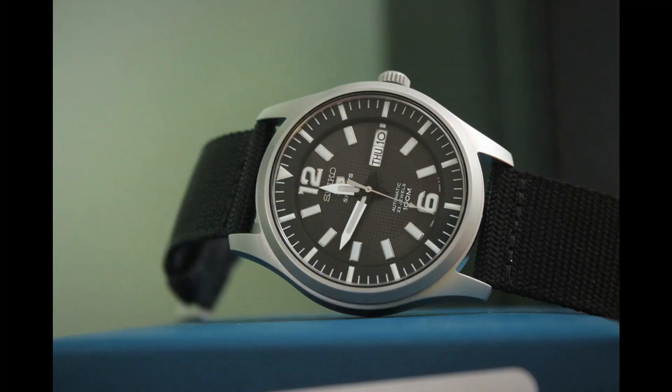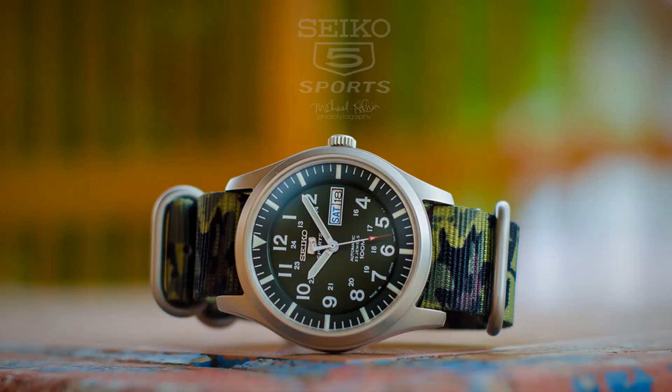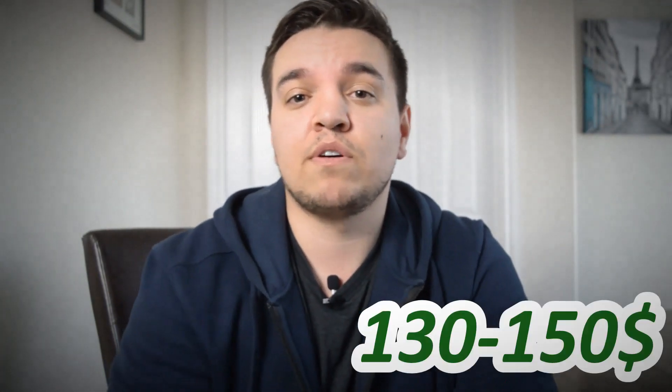Moving on to sports watches. First up is the Seiko SNZG — it comes in 09 (green), 11 (blue), and 15 (black). The watch is 42mm case, 12mm thickness, 22mm band width, 100-meter water resistant, 40-hour power reserve, day-date at three o'clock, Japanese automatic movement, stainless steel case with a NATO strap. It retails at about $130–$150 USD.